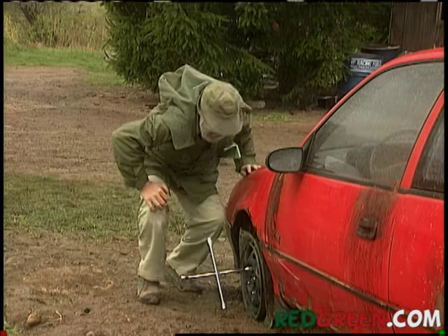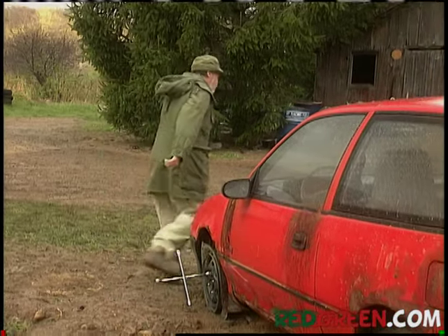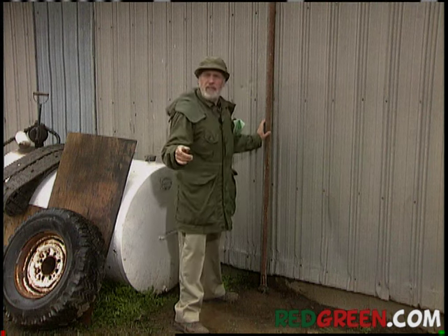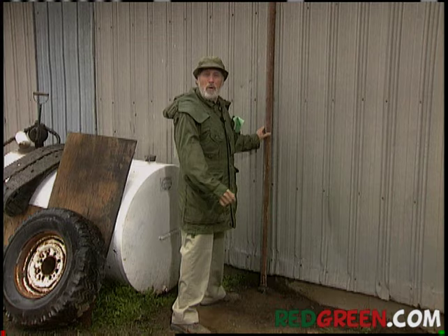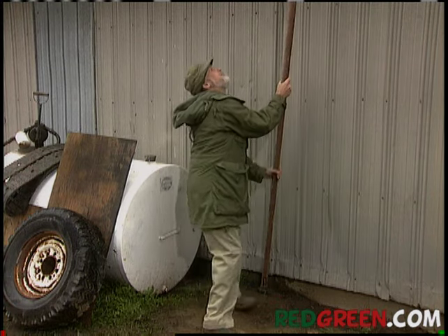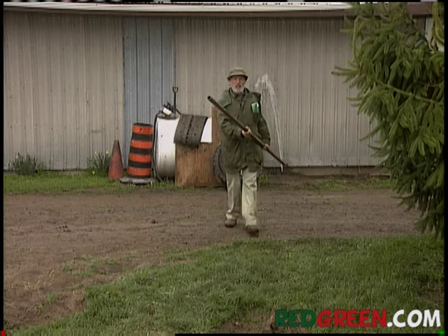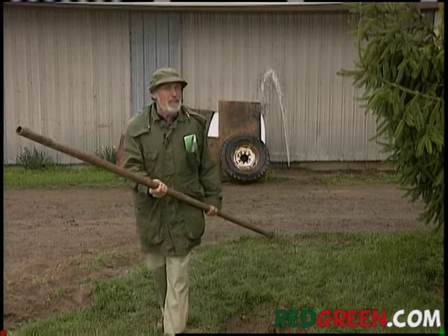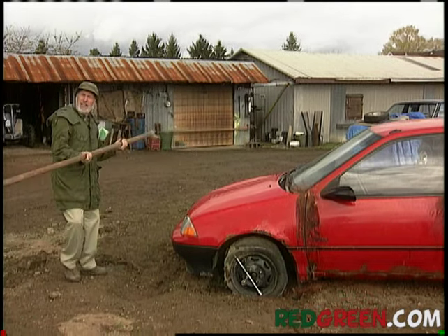So what we have here is a flat tire with some pretty rusty lugs on there. I started with brute force because that's always the shortest way home, but when brute force fails, you go with more brute force - this time with a little science: the law of the lever. Not 'if you don't love her, leave her' - I'm talking about the extra torque you get when you extend the handle of your tool.